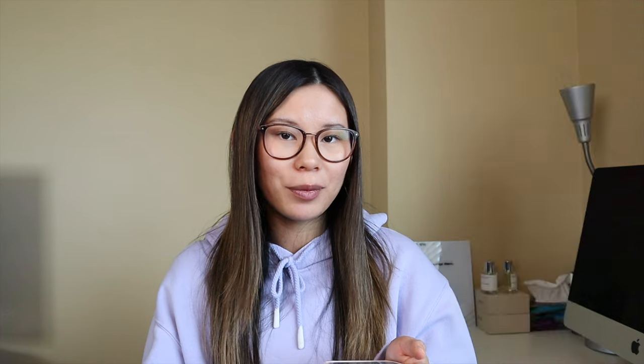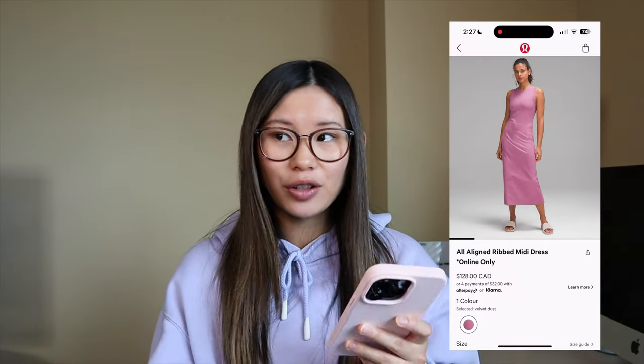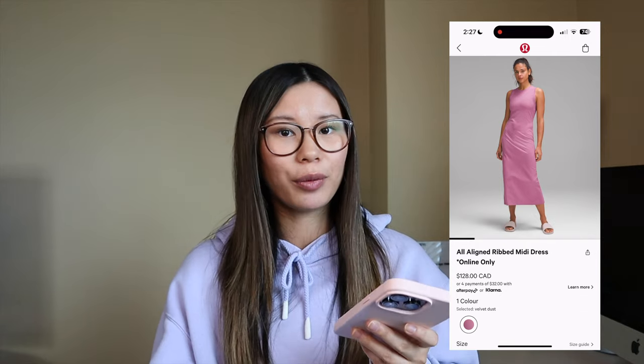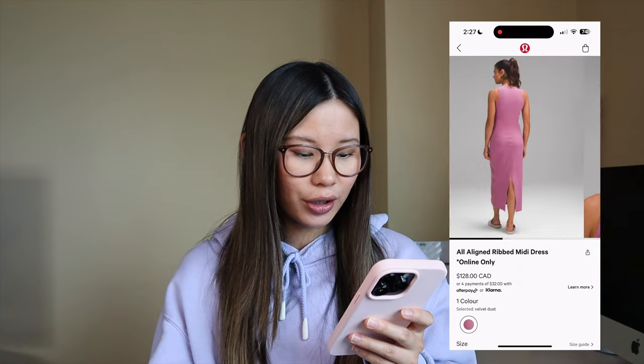I have three crop defined jackets and I literally never wear them. I just don't love the length, so for that reason it's going to have to be a pass. The all aligned midi dress — I have this in black and it's great for maternity. I got my true size zero so it'll work postpartum as well. They also have velvet dust, which is such a pretty color. Might have to pick this one up. I actually really love this dress — it's very flattering and something that could be dressed up or down.